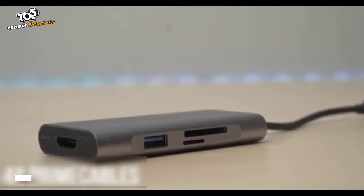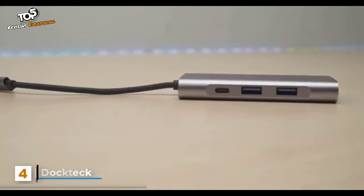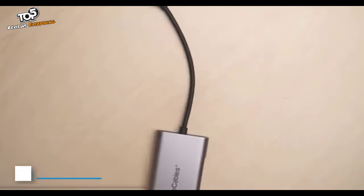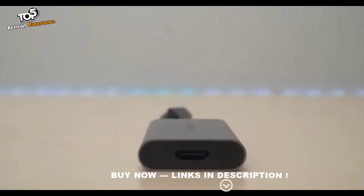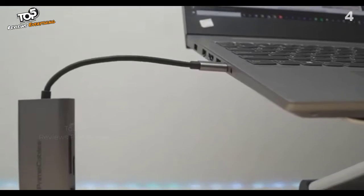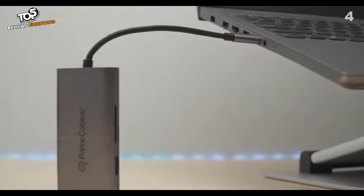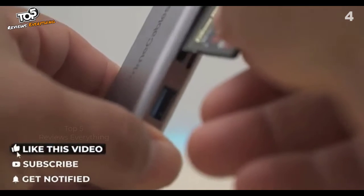Today we are going to take a look at the 7-in-1 Type-C hub from PrimeCables. This USB hub conveniently expands your laptop or MacBook USB-C port into multiple input and output ports. This hub has three USB 3.0 ports with read/write speeds up to 5 gigabytes per second, and an SD/TF card reader with data transfer speed up to 95 megabytes per second.